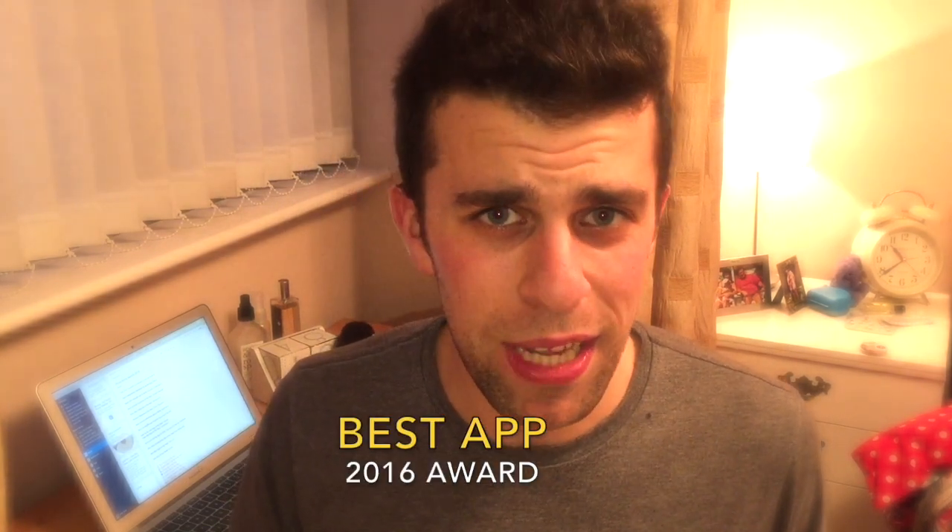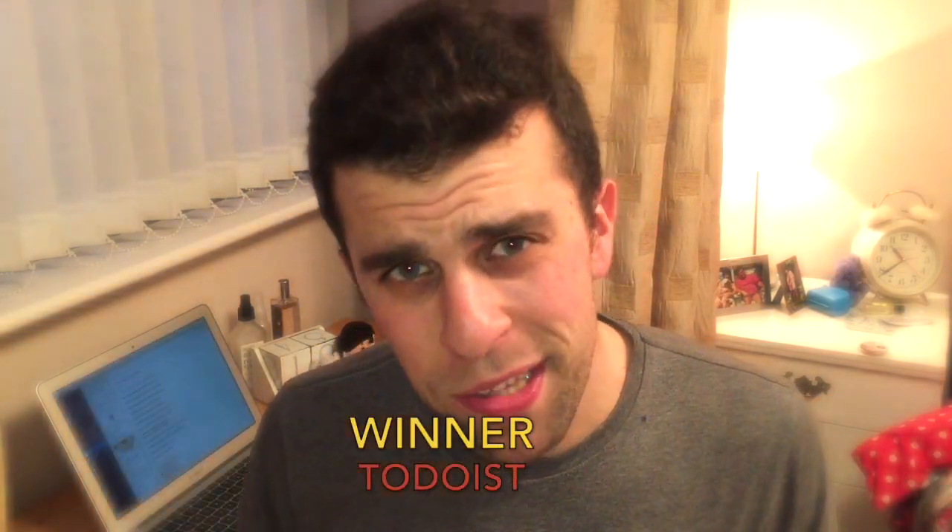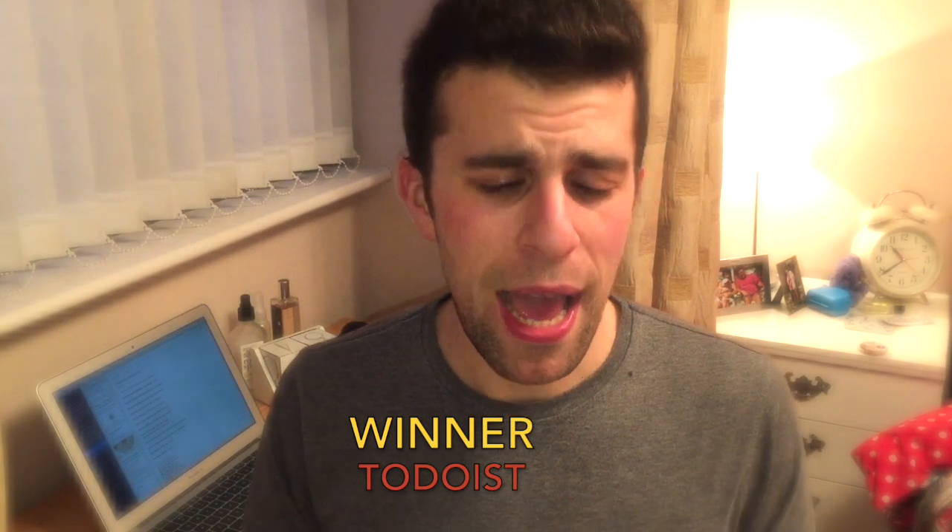Finally, the most prestigious award of the year — the best application of 2016. This has to go to a company I have really been admiring for the last year, the one I've done the most videos on and share most about. Todoist is the best application of 2016 and definitely deserves its top spot.